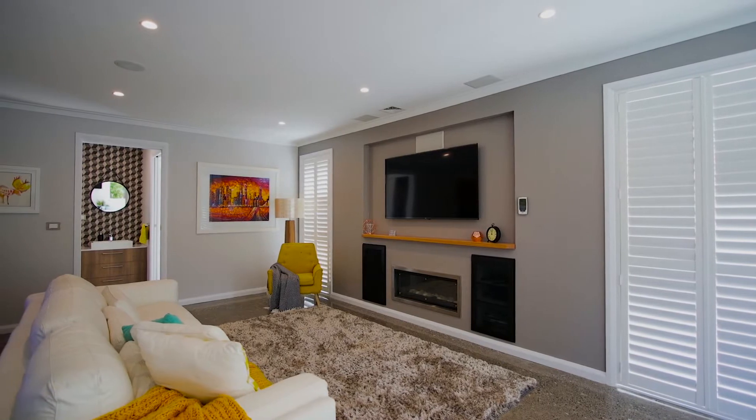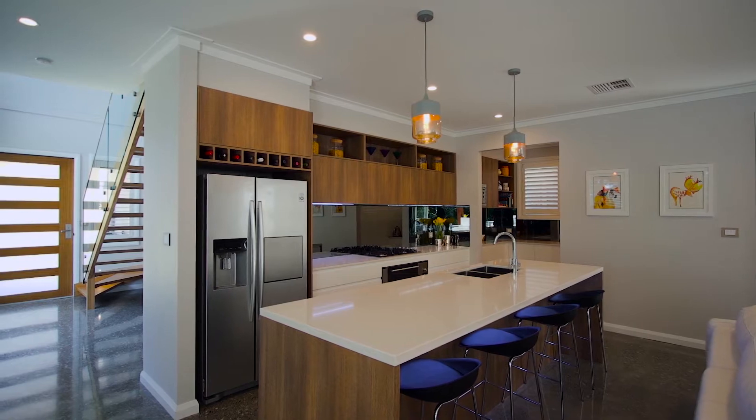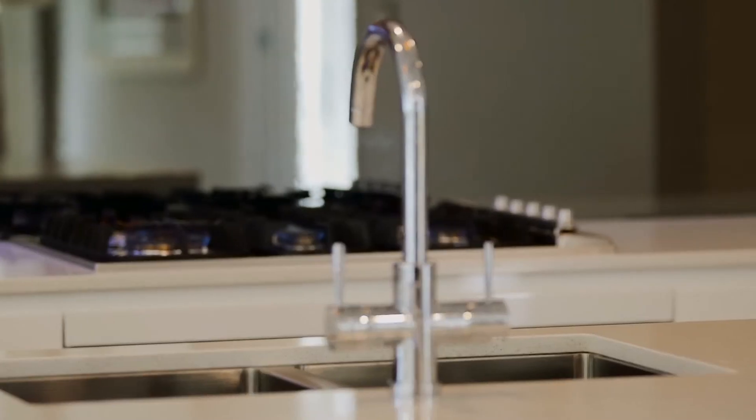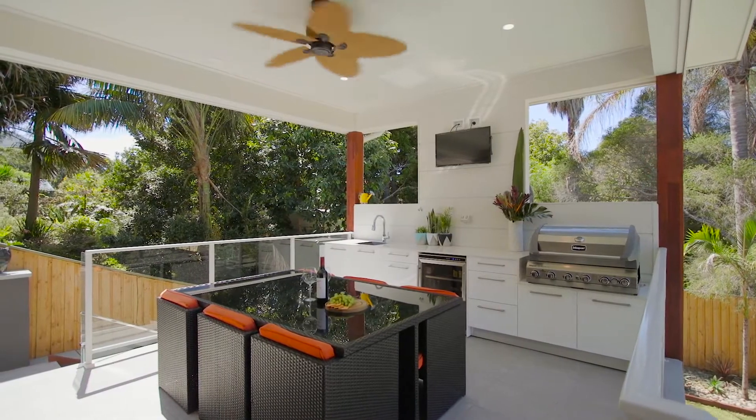On the ground floor you will find an opulent dining and living area with an open plan kitchen, complete with an oversized Caesarstone benchtop, mirror splashback, and stainless steel appliances.